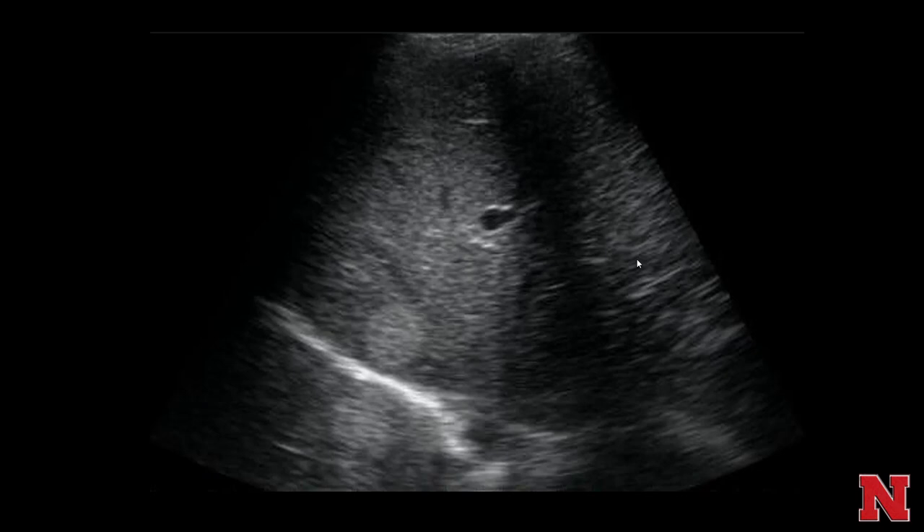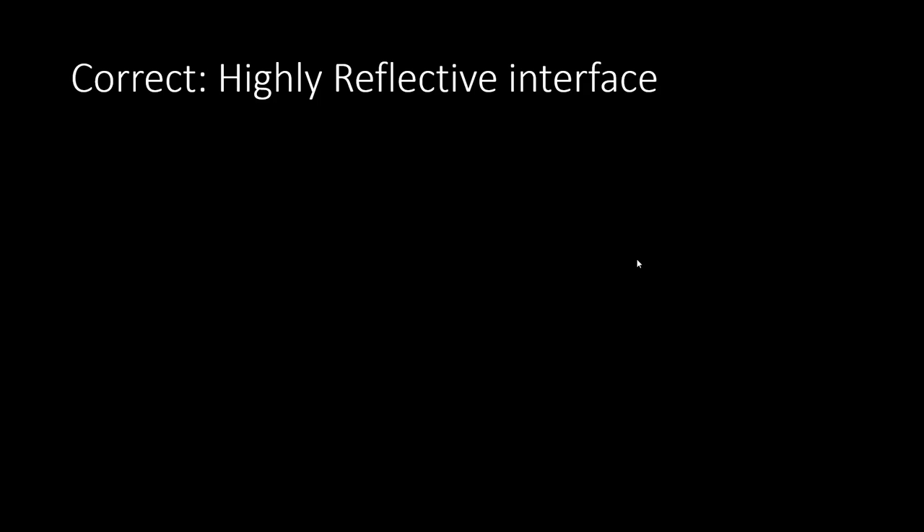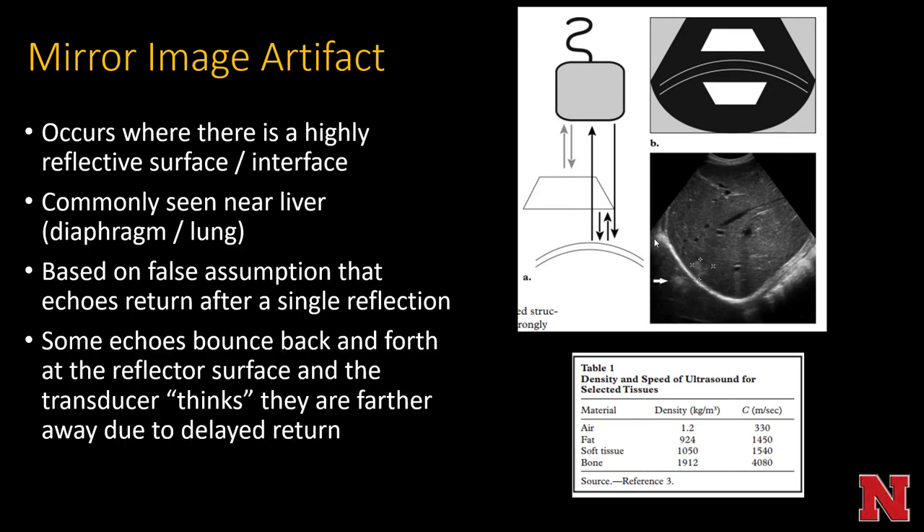Mirror image artifact is where an echogenic mass — in this case probably a hemangioma — appeared both within the liver and on the opposite side of the diaphragm. The diaphragm is a thick echogenic structure that causes this artifact. Commonly where there's a highly reflective interface like between soft tissue and gas, you get mirror image artifact. It's based on the false assumption that echoes return after a single reflection; in reality some echoes bounce back and forth at the reflector surface, so the transducer thinks they are farther away.